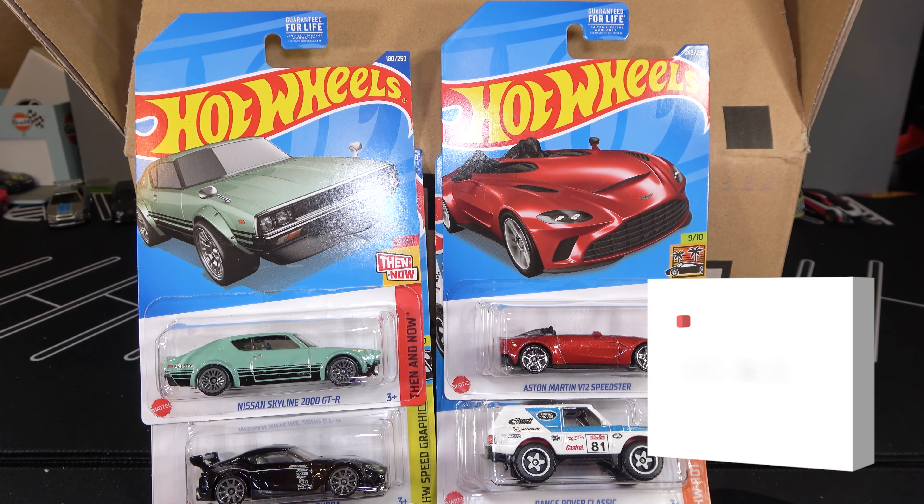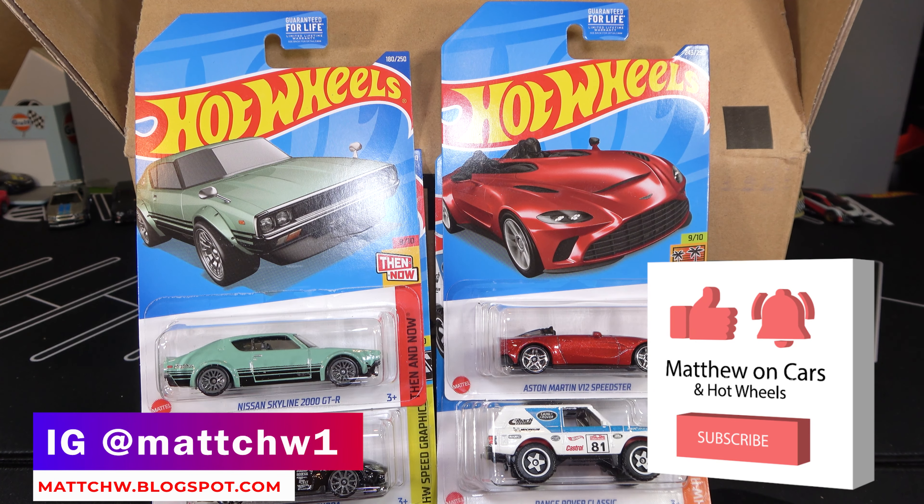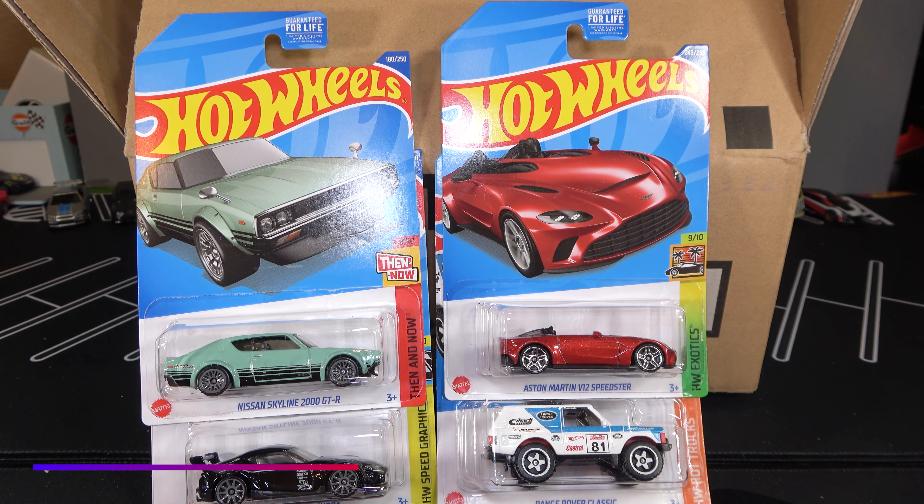Thanks for watching. Leave a like and subscribe, and tell me what you think about these four recolors for the 2022 GameStop Exclusive Cases.